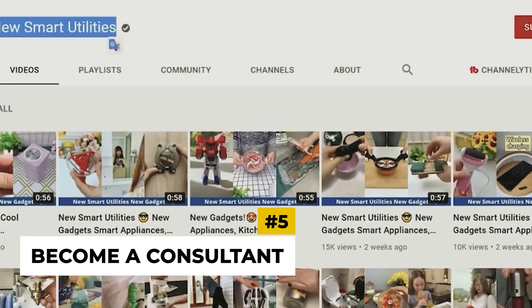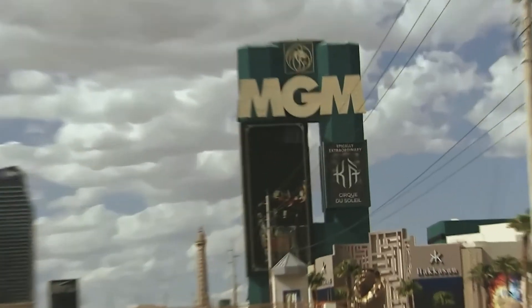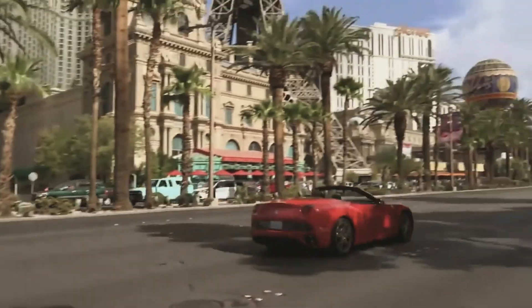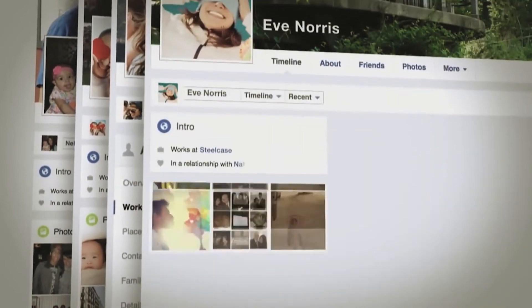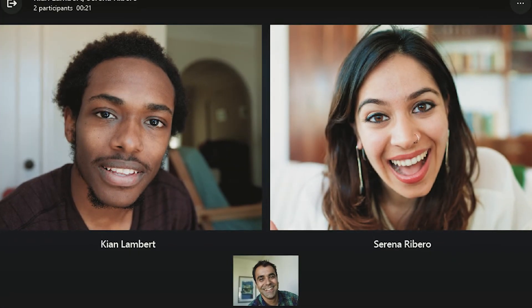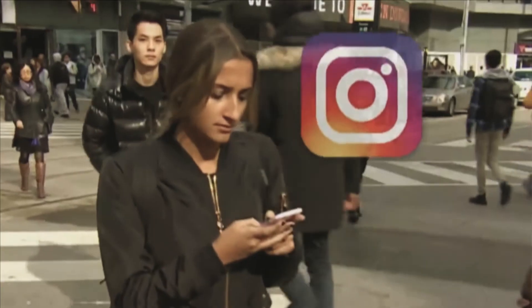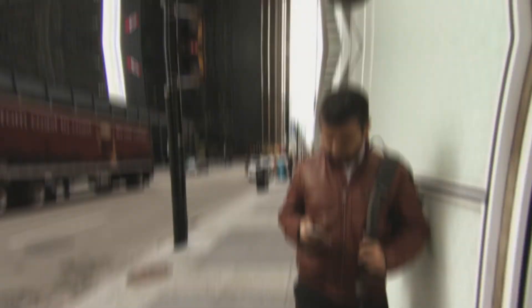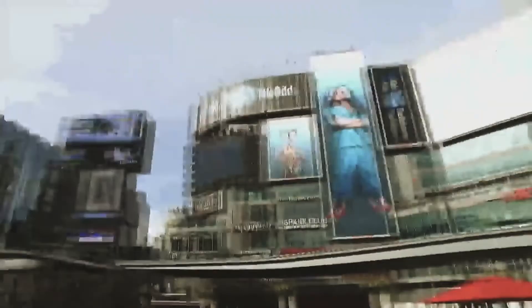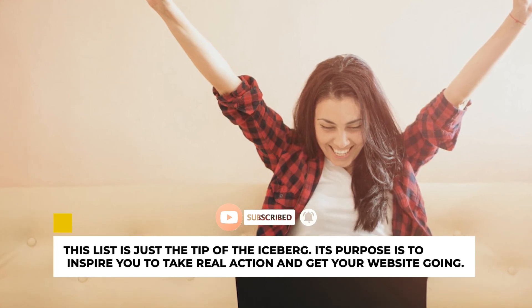Number 5: Become a Consultant. Why not offer your services as a consultant in exchange for an hourly fee if you have extensive knowledge in a particular area? Advertise your business on your website and make your specialized knowledge available through paid webinars, podcasts, or even a Skype conversation in which they pay you in advance to gain access to your information. If people come to your website looking for expert explanations and opinions, you need to seriously consider charging them for some individualized guidance. This list is just the tip of the iceberg — its purpose is to inspire you to take real action and get your website going.